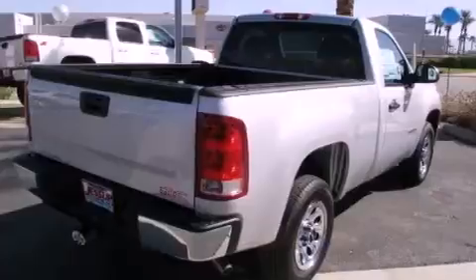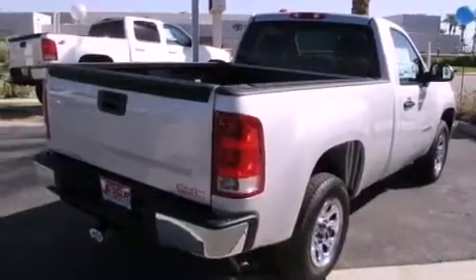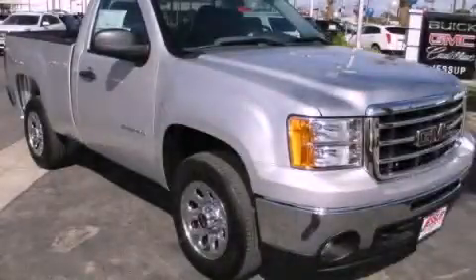An unattended headlight warning chime, dual cargo area lights, and an automatic climate control system. Contact us today to arrange your test drive.